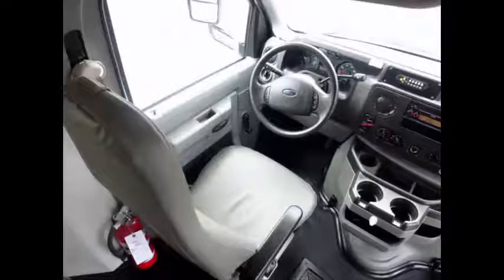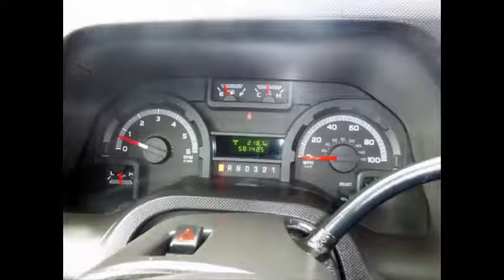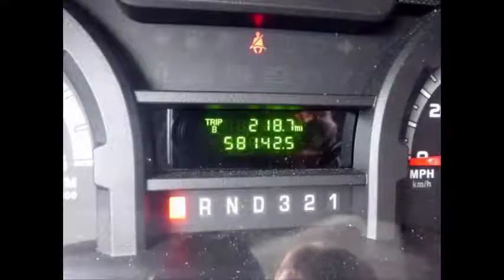The automatic transmission shifts smoothly and the drive train feels like new. Cruise control plus tilt wheel are included. This used wheelchair bus for sale has 58,142 miles on it.